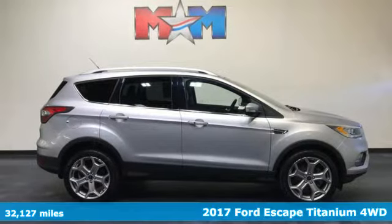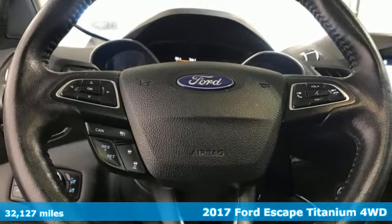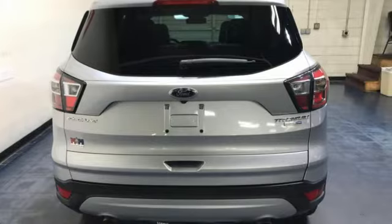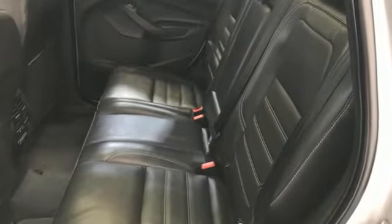It's a 2017 Ford Escape. Get away every time you get into this Escape. Its amazing ability and maximum cargo configurability makes every trip the perfect journey. And with features like these, every drive is a pleasure.